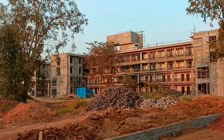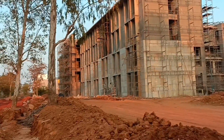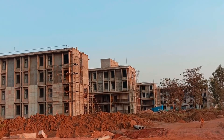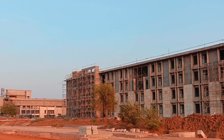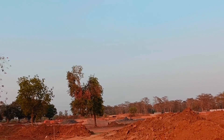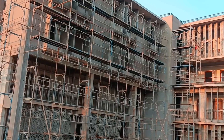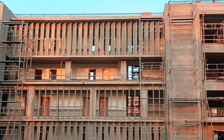Coming to the hostels in phase 1, we have 3 hostels — 2 boys' hostels and 1 girls' hostel. This hostel video was shot 4 months ago, so at present we might see some good advancement in construction.